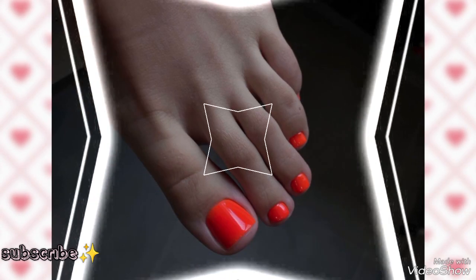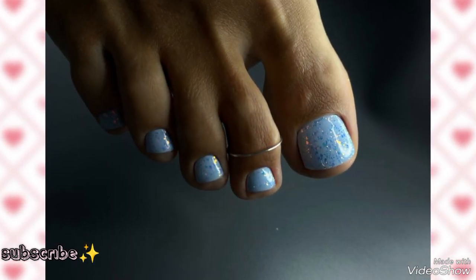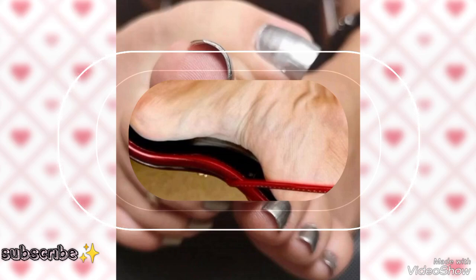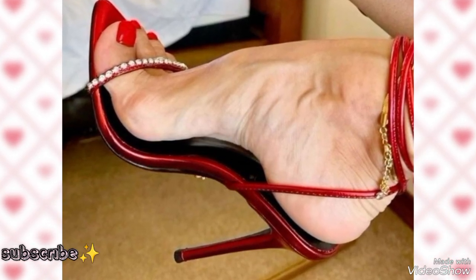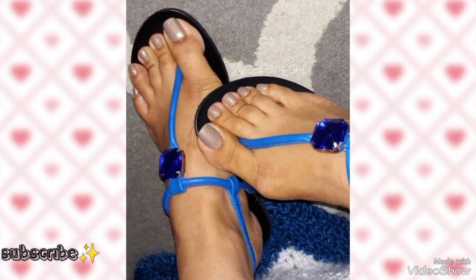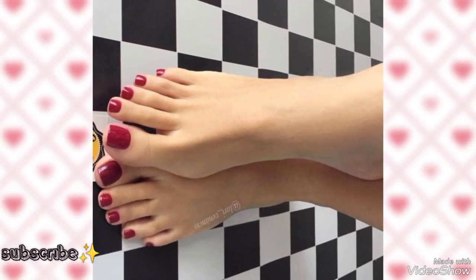Here again we have sky blue toenail pedicures with two rings — new collection and new ideas. Here again we have a red high heel shoes collection with pedicures and beautiful nail paint. New ideas — here again we have a beautiful collection of pedicures, so stylish and very wonderful.